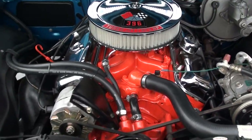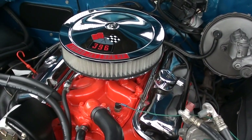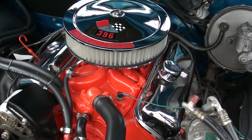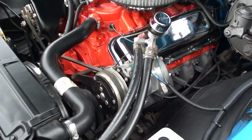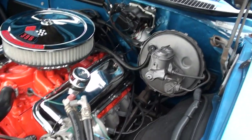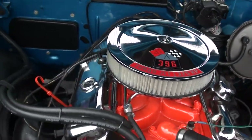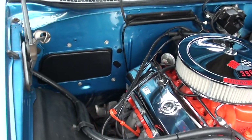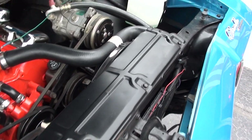Not a matching numbers car — this is actually a '68 block, 396, 325-horsepower block with a Holley dual-feed four-barrel. It's got an Edelbrock aluminum intake, stock exhaust manifolds, power steering, power front disc brakes, and vintage air. You can see it's got the chrome air cleaner and valve covers, detailed up real nice underneath the hood. It's got an aluminum radiator with dual electric fans.